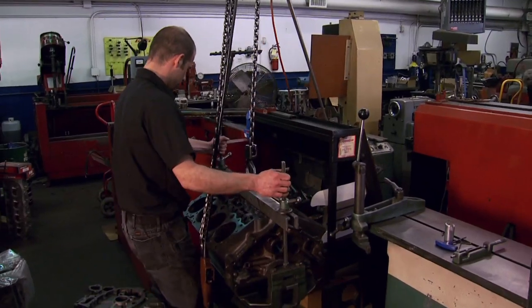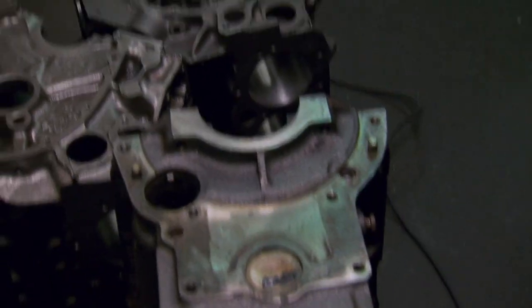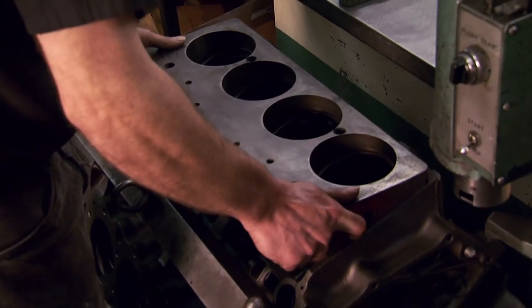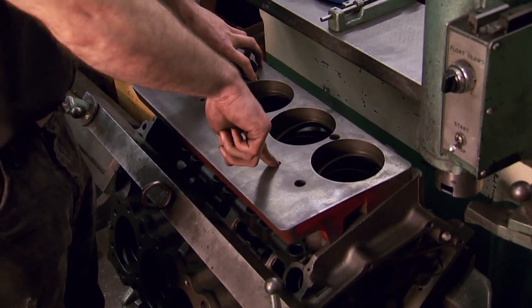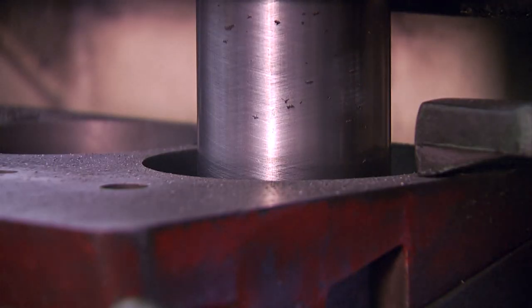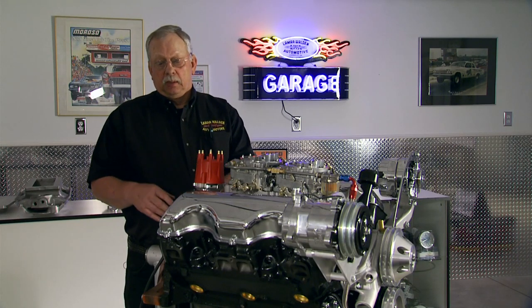Blocks for these motors are increasingly scarce, but fortunately they had one to trade us. Here's something I learned: if you find a block with an X on it, it's got higher nickel content and may be a good candidate. You'd bolt the plate down to the block with four holes, then bolt the bar down to the plate and bore off of the deck. The design of the block is part of the uniqueness of the 409 — the combustion chamber is entirely in the block itself, and when you end up with a flat piston and a small combustion chamber with a real good quench area, you won't get detonation.